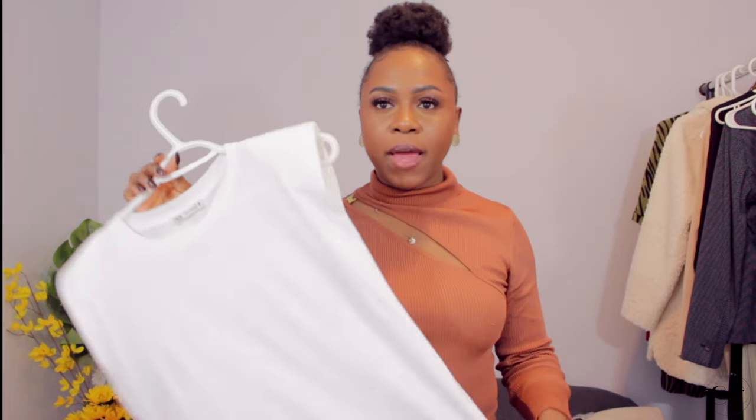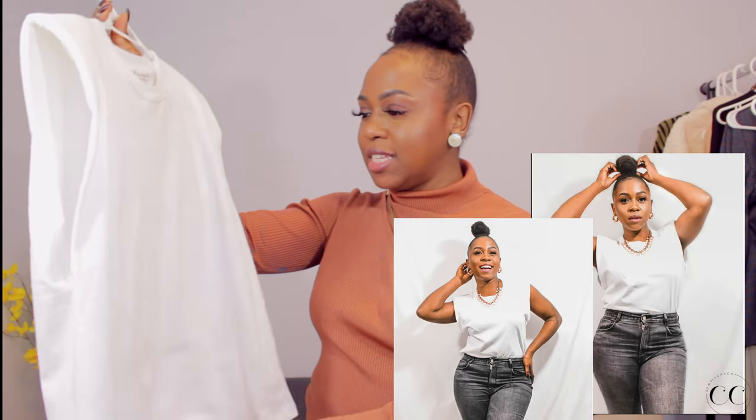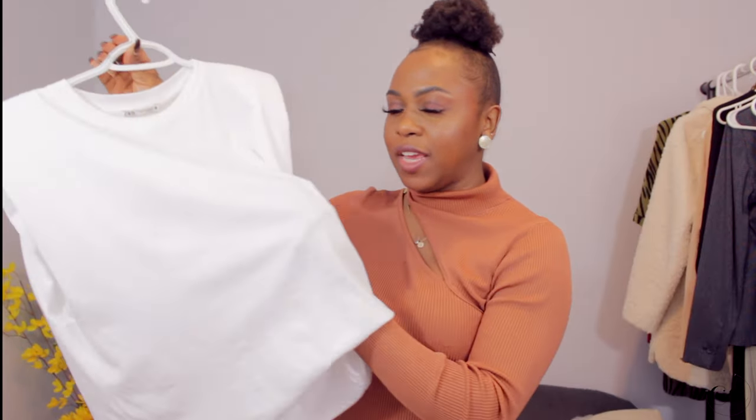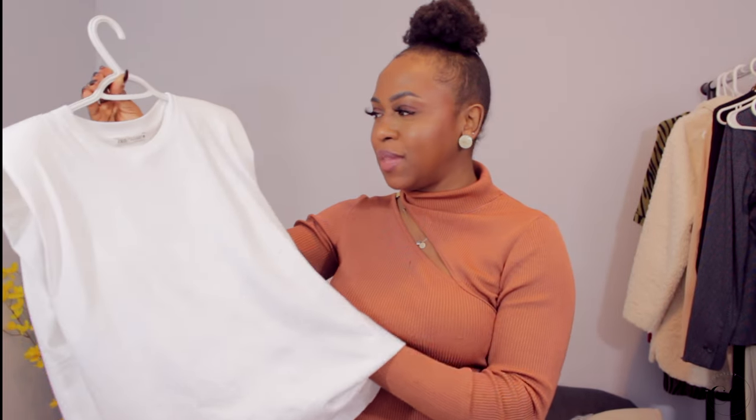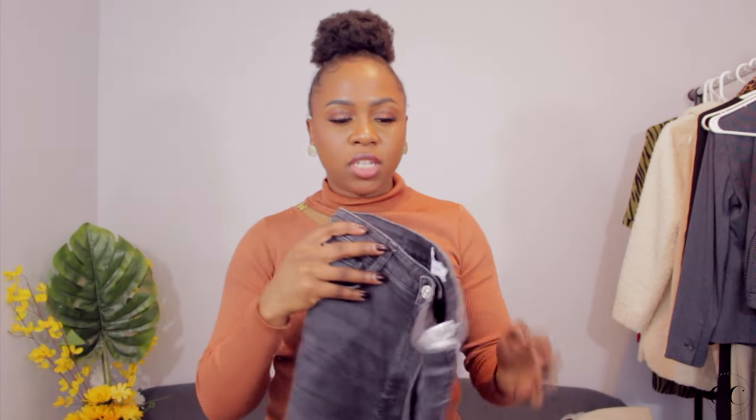The next thing I got is this simple white top. It has these shoulder pads on it right here and it just makes it look very structured and very nice — it looks so cute. I posted this on Instagram and I love it. The only downside is there is a hole in it and it came like that. I know Zara to be high quality, so to get something with a hole in it kind of sucks.